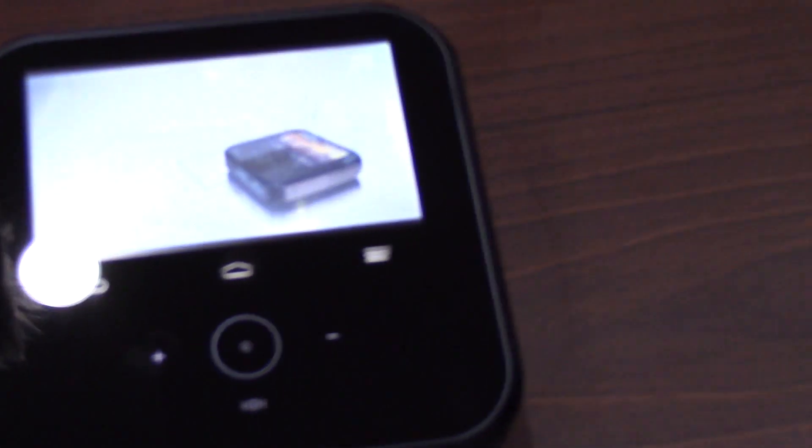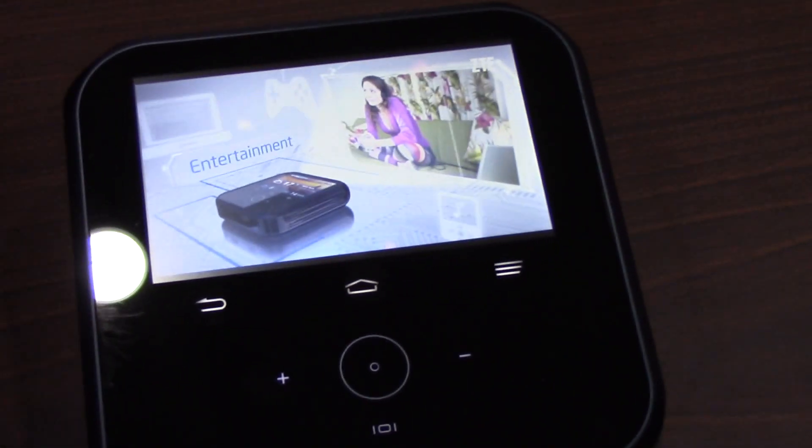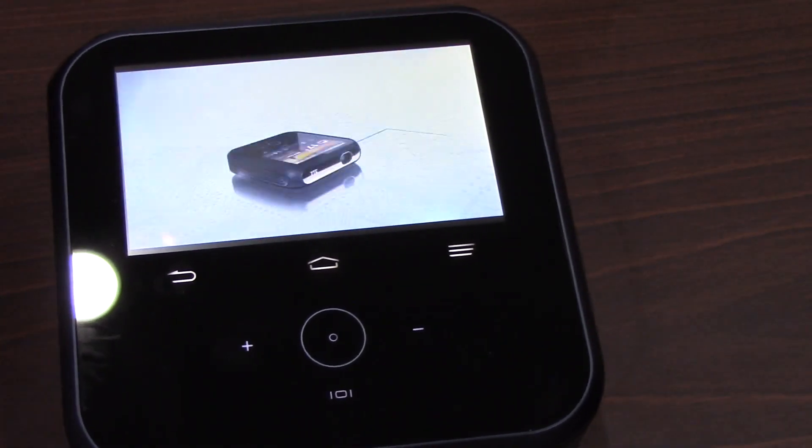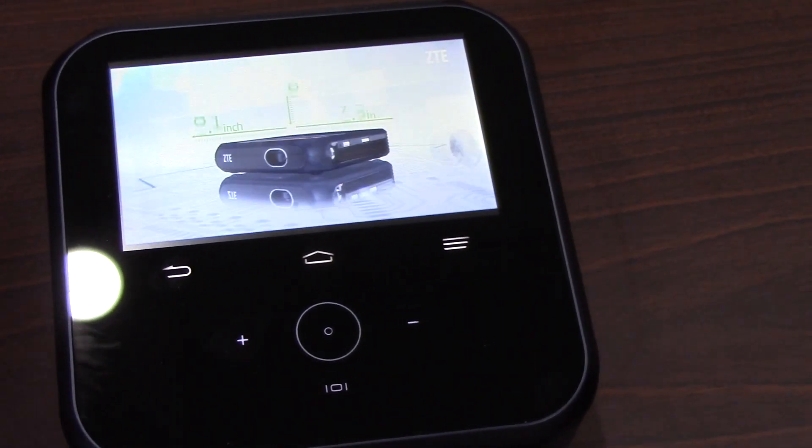This is an 800x480 display. Think of this as Apple TV with a projector and an ability to link up to eight different devices. It also provides you the capability to charge all your devices.